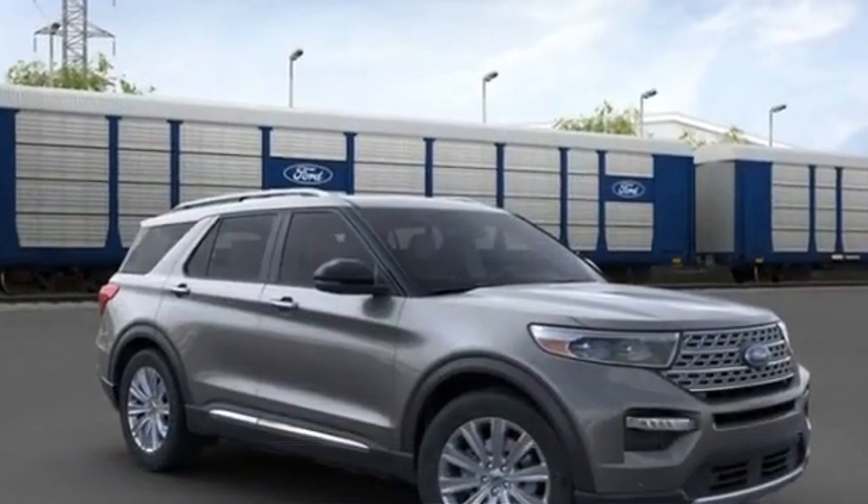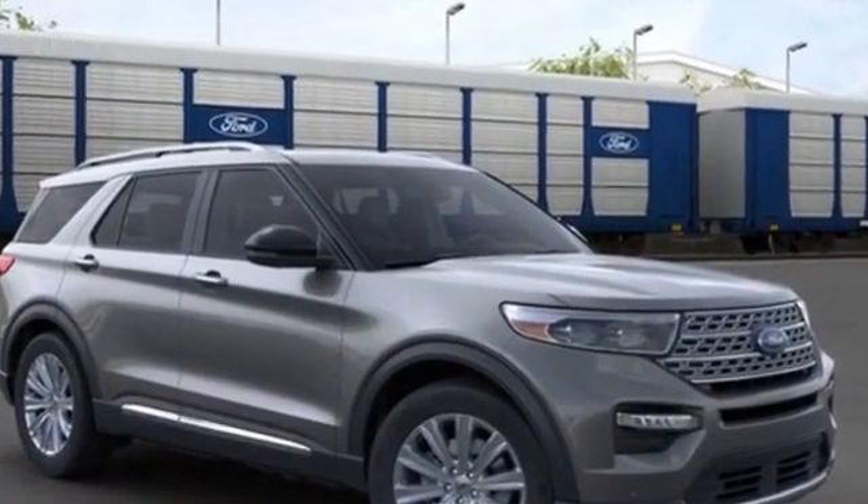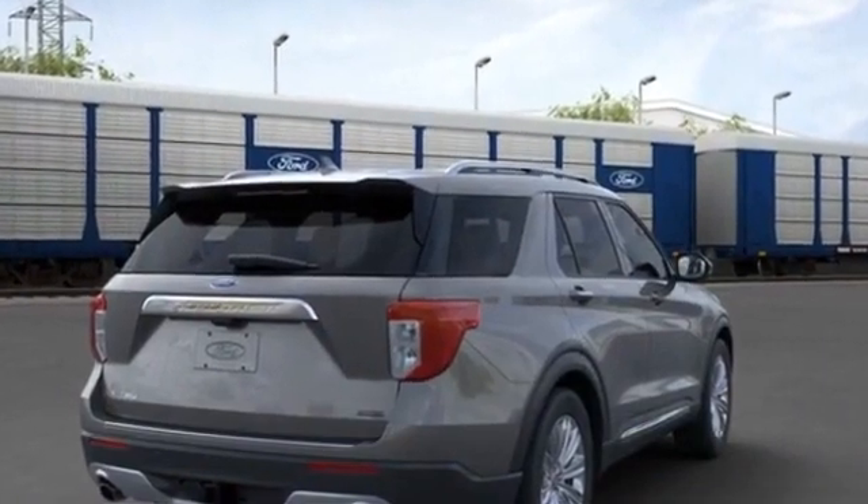Variable speed intermittent wipers, alarm system, air conditioning, ABS. This is a top-rated dealer. Take home the car of your dreams today.